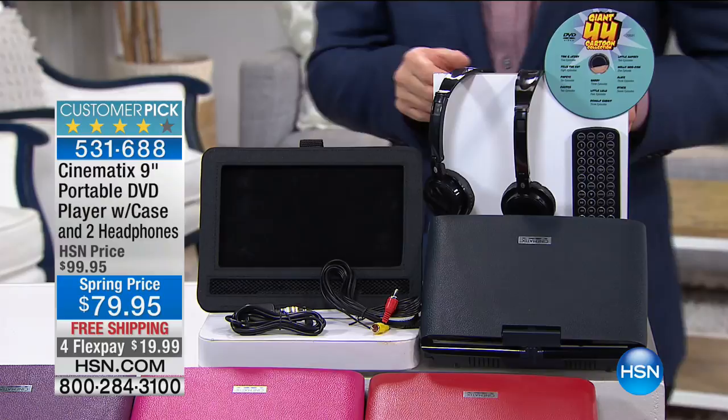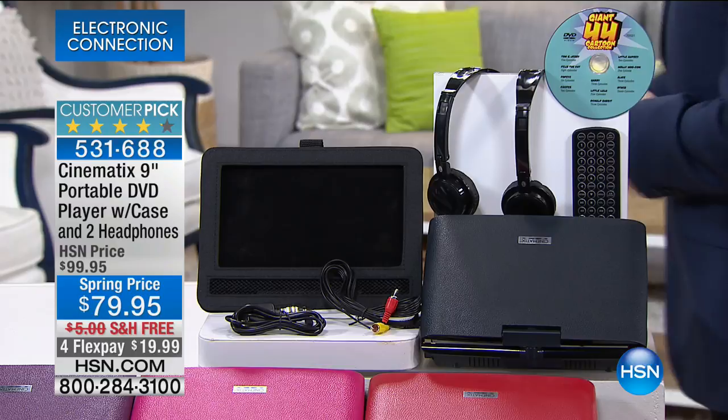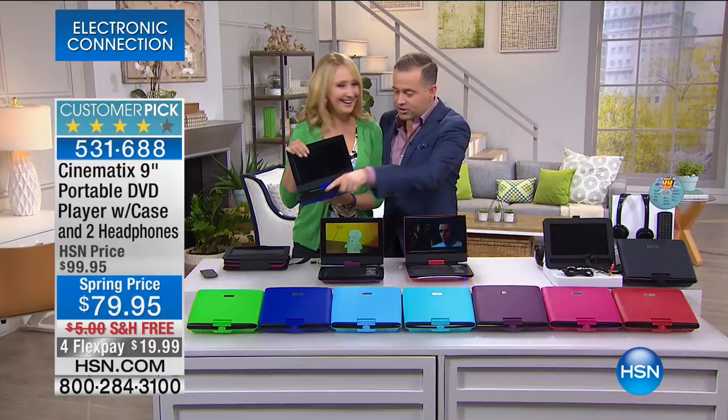We're sending you absolutely everything: the wall mount, the headrest mount, the car charger, not one but two sets of headphones, and 44 giant cartoons — things like Tom and Jerry, Felix the Cat, Popeye, and Casper — all included.